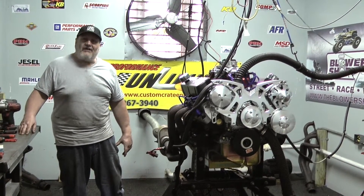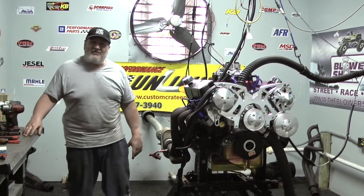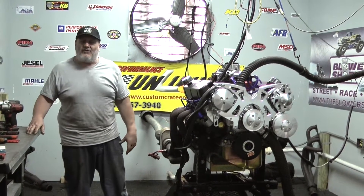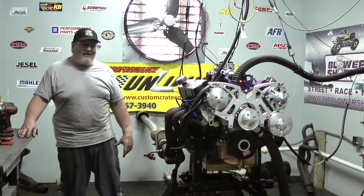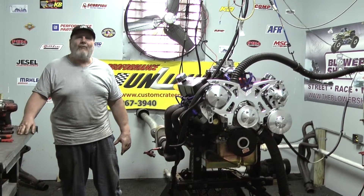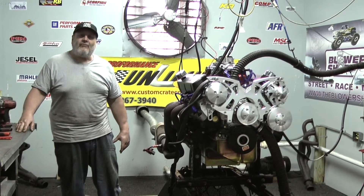That's Performance Unlimited — check us out. You Mopar fans, we're not forgetting about you either. We've got a nice 360 motor, a 408 motor based on a 360 that makes a ton of torque and horsepower. And of course we've got our 440 series — straight 440s as well as stroked 440s making a lot of power. Check out the website at customcrainengins.com, by Performance Unlimited, or give us a call at 800-267-3940.